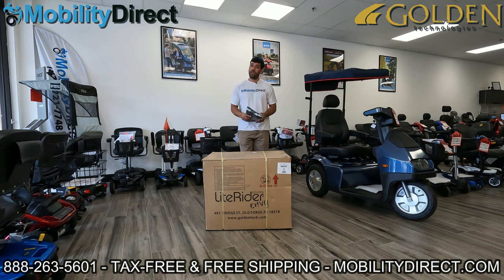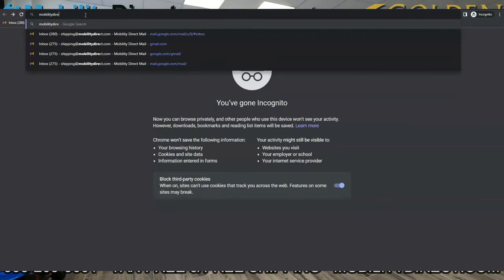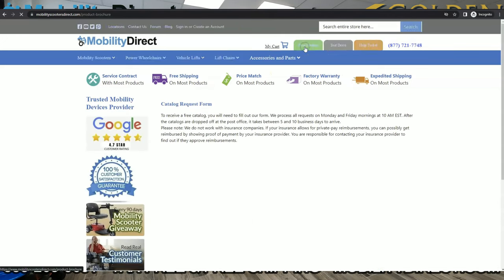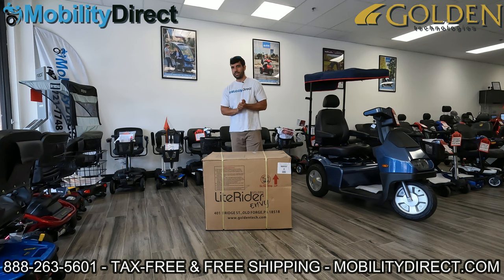Before we get started, I want to mention two very important things. Number one, if you want a copy of our brand new catalog, all you have to do is visit our website, www.mobilitydirect.com. Just click on the green button at the top of every page that says free catalog, fill out that simple short form, and you'll get one in the mail within one to two weeks tops.